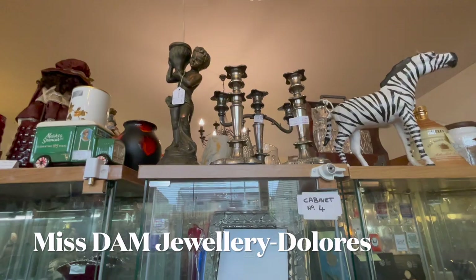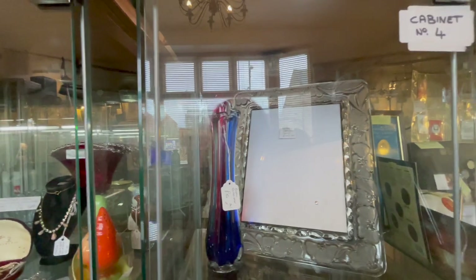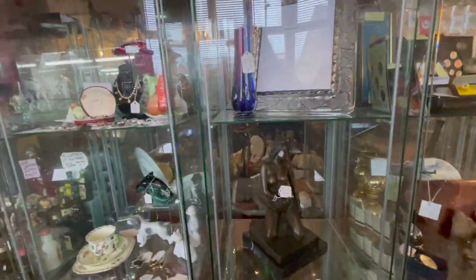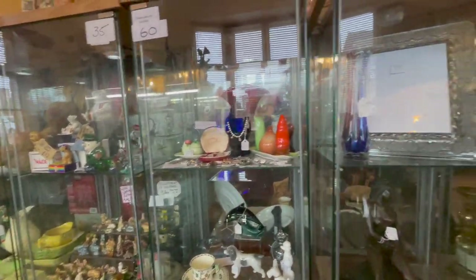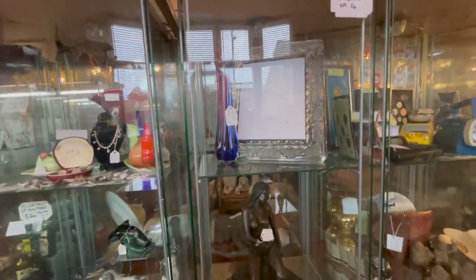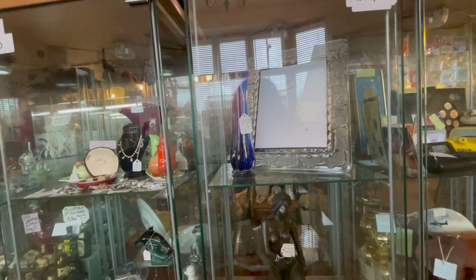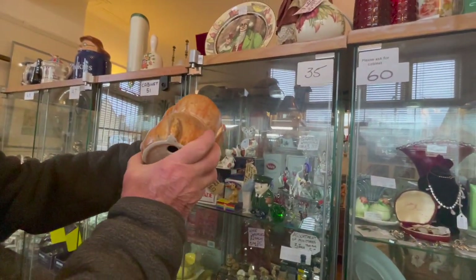This is going to be my booth in April, cabinet number four. Right now it's got the owner's items, but once I move in it'll be all my stuff. I'm very excited! There's all kinds of great stuff around. I am in good company — there are amazing sellers here. This is Bossover Antiques in Bossover, like I said, it's your castle. Very exciting, very happy to be here. We're gonna have a look around.